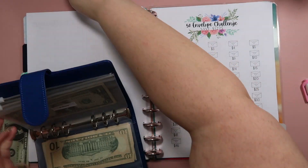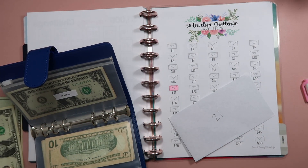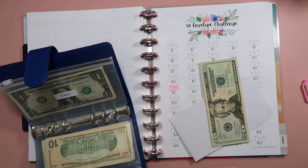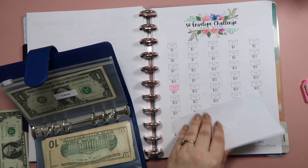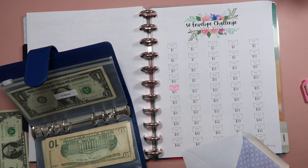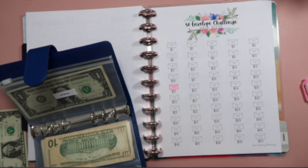For the 50 envelope challenge, I have my envelope and that's going to get $21 — so we've got 20 and one. Hopefully you enjoyed this video! Leave me a comment down below and let me know what savings challenges you are participating in for January — I'd love to hear from you. Don't forget to subscribe. I post new budgeting and lifestyle content here every single week and I'd love to have you come back. Bye!